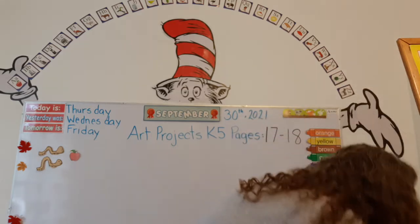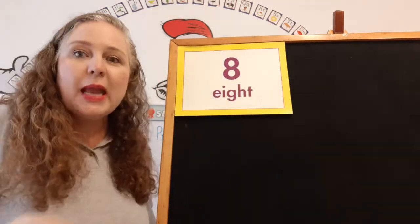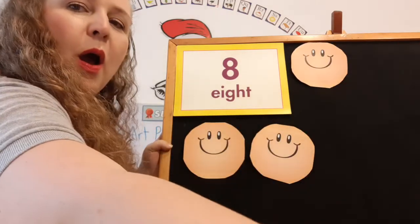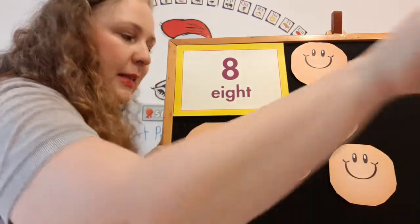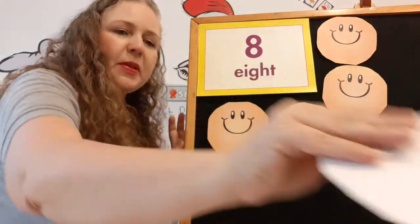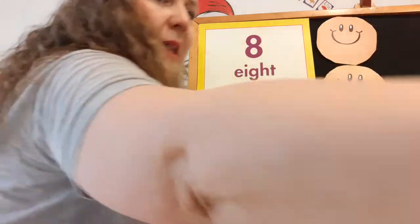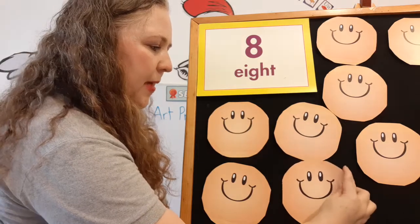Teacher Christy is going to put it over here, and I'm going to bring the flannel board this way. Do you see the flannel? There's the number eight right up there. And we're going to count eight happy faces. One, two, three, four, five, six. Let me take that one away and get another one. Six, seven, eight. There you go. Eight happy faces.